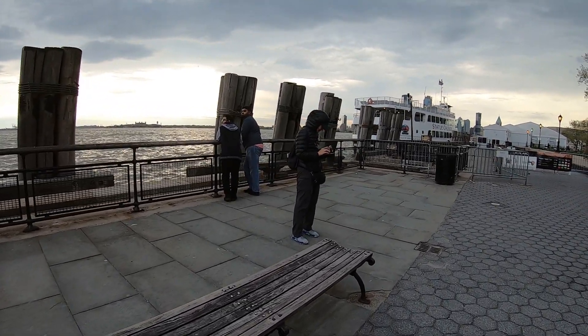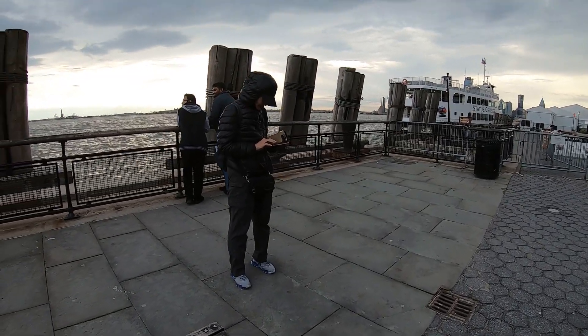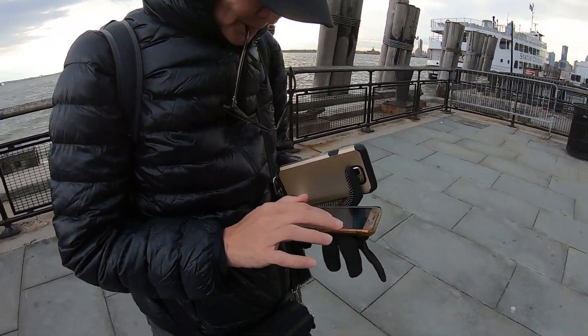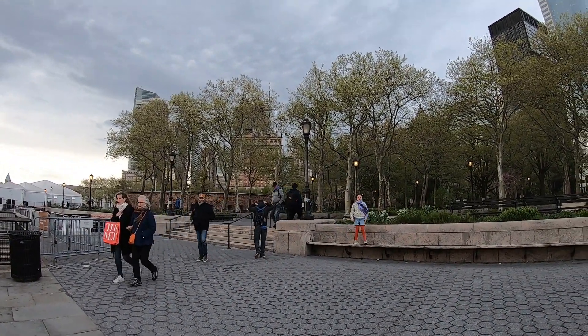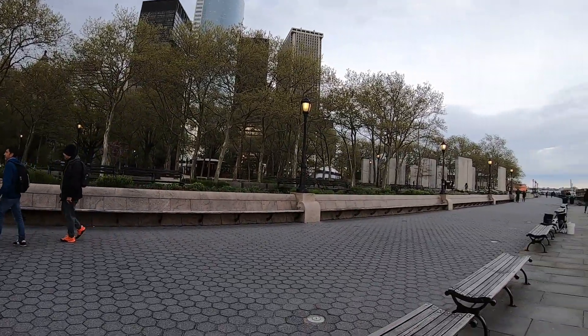There seems to be no subway here. Check where you can find the nearest subway going to Soho. You need a smartphone with GPS to get you around the world and explore so many places.